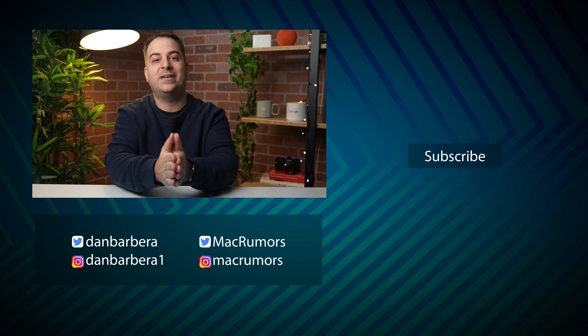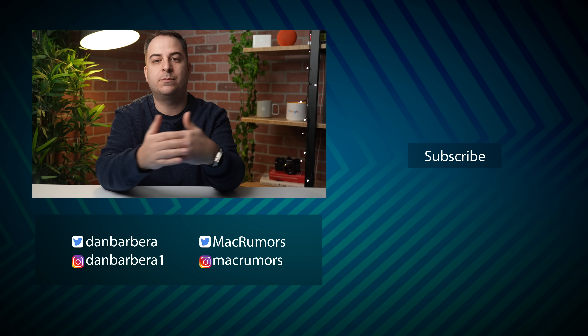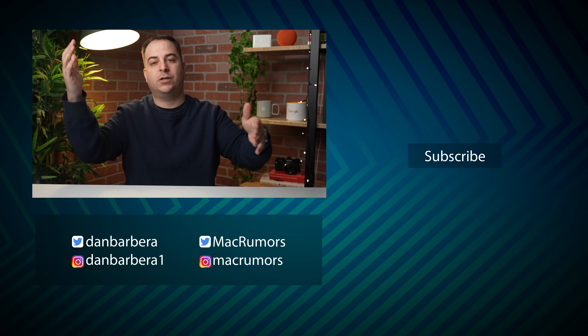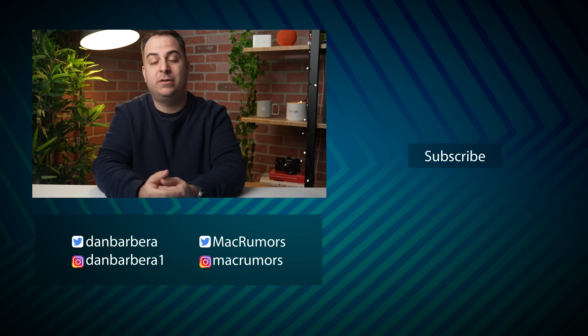If you want a list of all of the bug fixes and updates, please check the link in the description below. Be sure to subscribe to the channel so you don't miss more videos and coverage like this one. Follow me on Twitter and Instagram, follow MacRumors on Twitter and Instagram — and I will catch you guys in the next video.